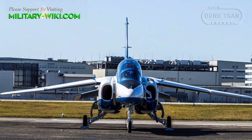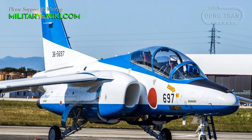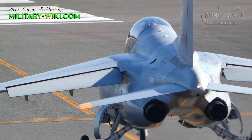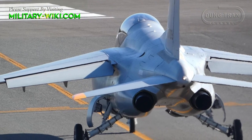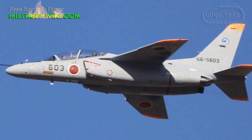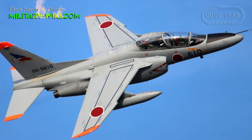The Kawasaki T-4 has a length of 13 meters, a wingspan of 9.94 meters, a height of 4.60 meters, an empty weight of 3.7 tons, and a maximum takeoff weight of 7.5 tons. It is powered by two Ishikawajima-Harima F3 turbofans with 16.32 kilonewtons of thrust each. The T-4 can reach a maximum speed of 1,038 kilometers per hour at sea level, a range of 1,668 kilometers, and a service ceiling of 15,240 meters.